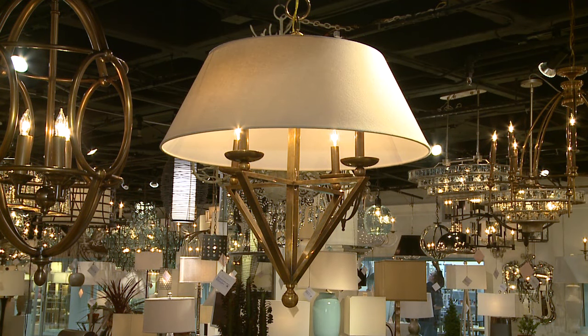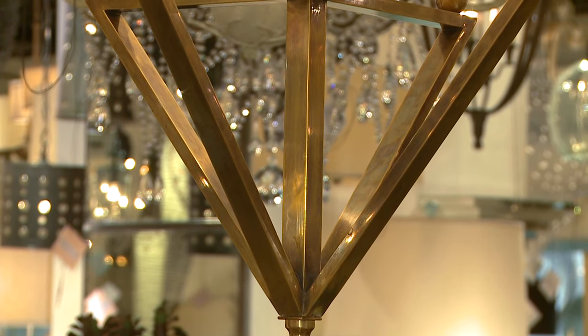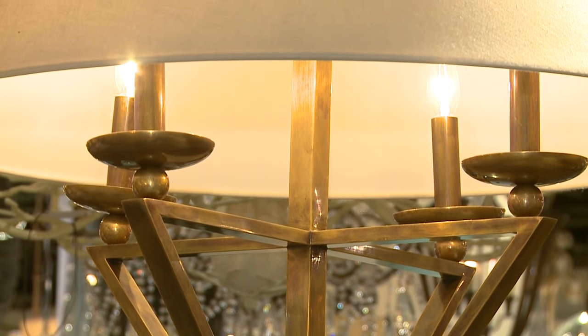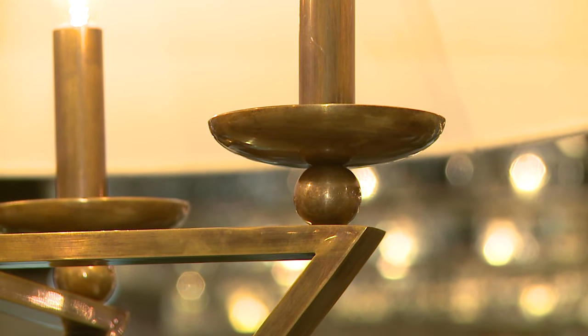First off, I'd like to show you our Anthology Chandelier, which is solid brass with a linen shade. This reflects a really strong trend going forward for brass and gold to complement a lot of the stronger bright colors in the market today.